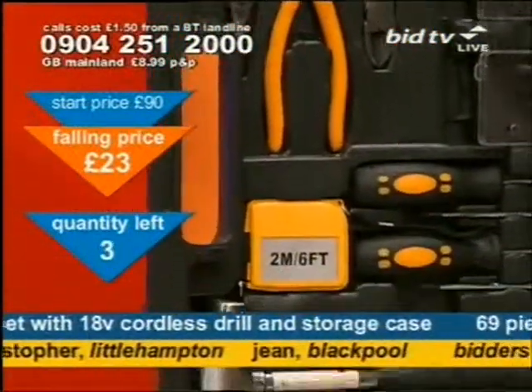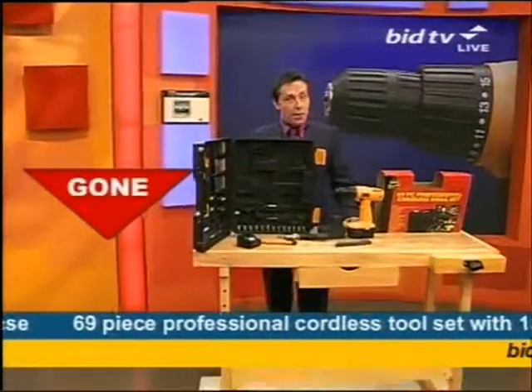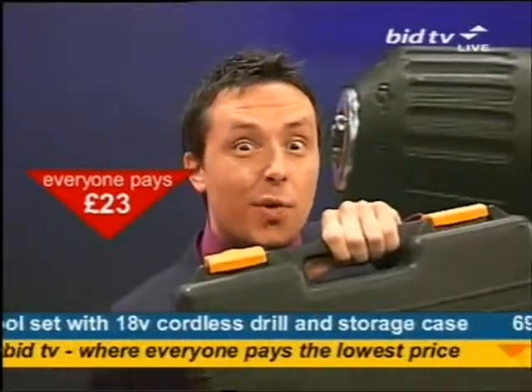These 69 pieces in a blow-moulded case — I'm afraid they've gone. That's why Bargain Fever is sweeping the nation. You get all of that for 23 quid.